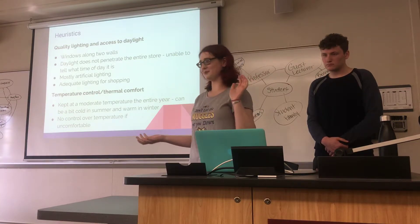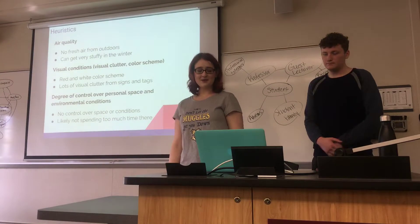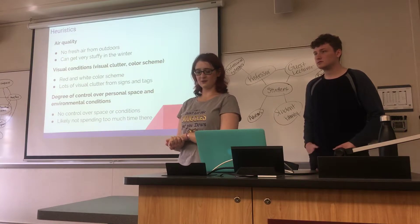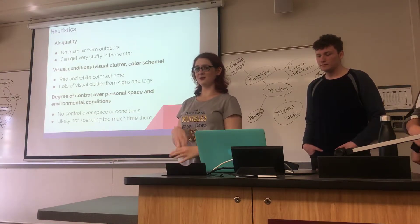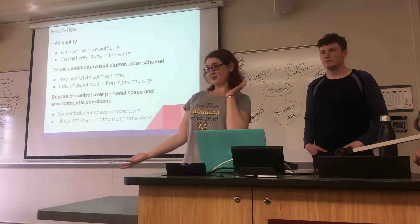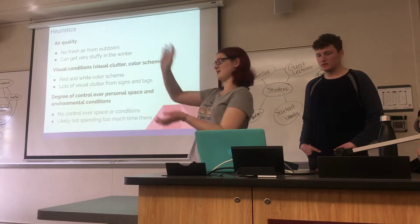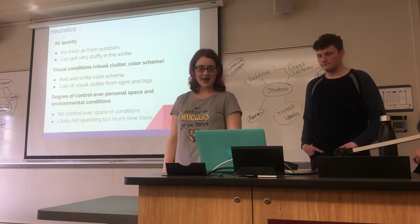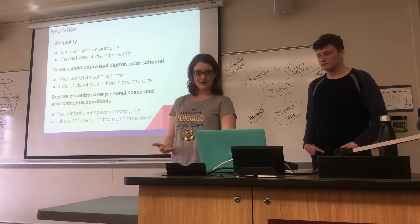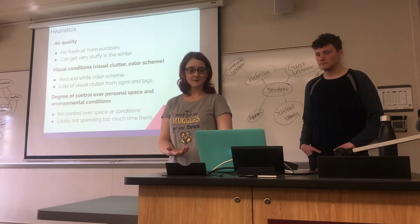You have no control over the temperature — Target employees are not going to help you with that. The air quality is poor because there's only that one sliding door, so there's no fresh air; it can get pretty stuffy, especially in winter with the heating on. There's a normal Target red-and-white color scheme with lots of visual clutter from signage, sale tags, and 'this is new' labels. You have basically no control over the space, but you're probably not spending that much time there, so it's not as big an issue as it would be if you spent eight hours a day there.